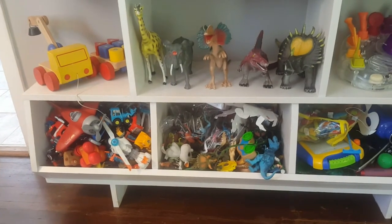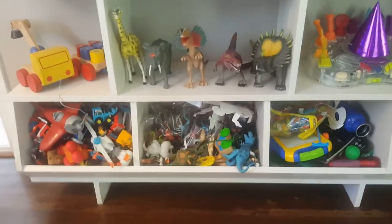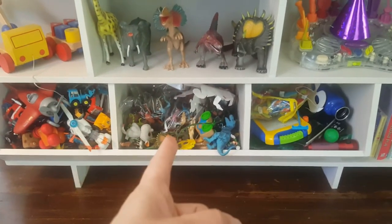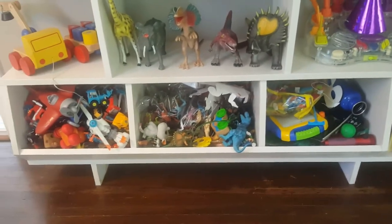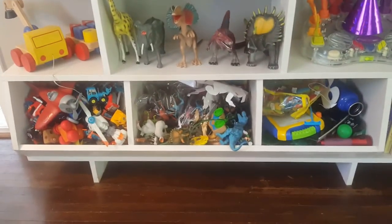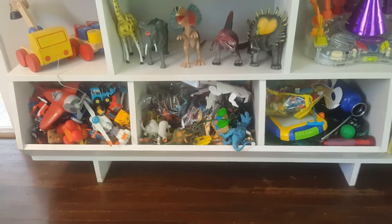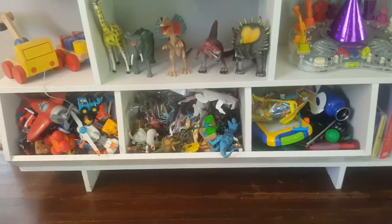We don't keep a lot of toys in our main living space, but the ones that we do go in these little bins down here. We have them sorted pretty simply: things with motors, things with heartbeats, and other things — that's sort of all the toys we keep down here. We do have a couple of things on the shelves, some books and stuff, but the kids know vehicles go with vehicles, animals go with animals, and everything else ends up in the third bin.